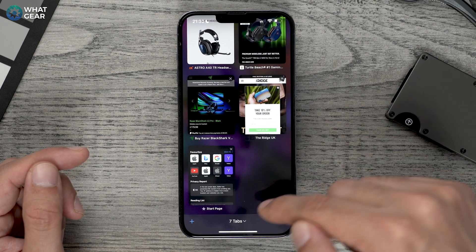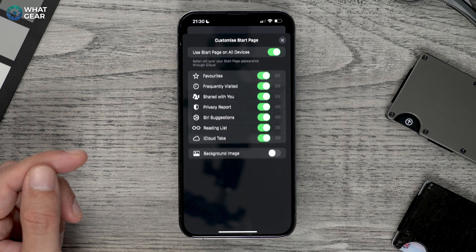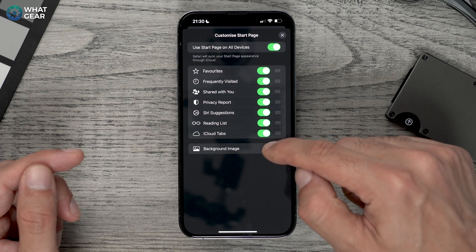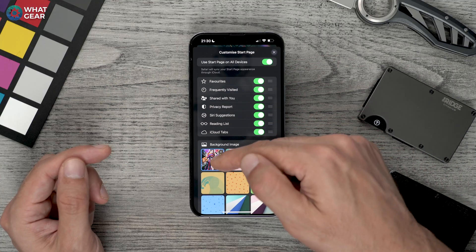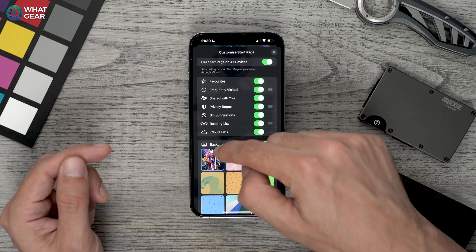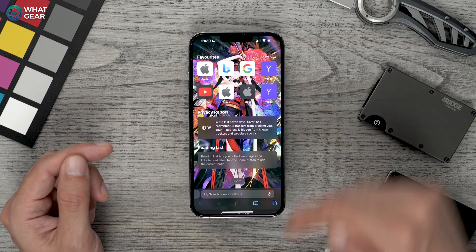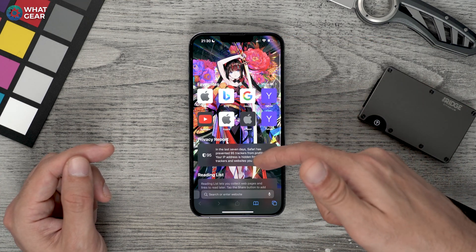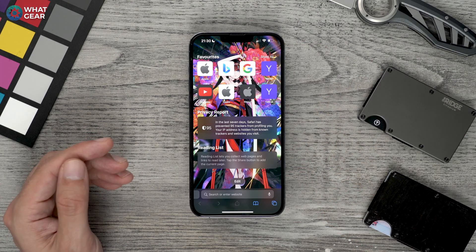Open up a new tab — hit the little plus and you'll have a page like this. Hit edit at the bottom, and at the bottom of this page where it says background image, turn that on. You can choose one from your gallery or choose one of the custom ones. I've got this one from my gallery, downloaded it today. And there we go — we now have a custom wallpaper for Safari. That makes it look so much better.